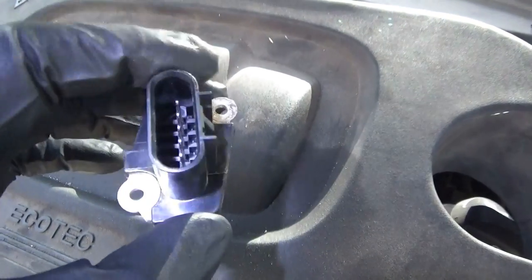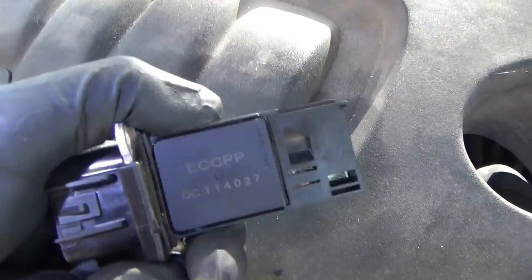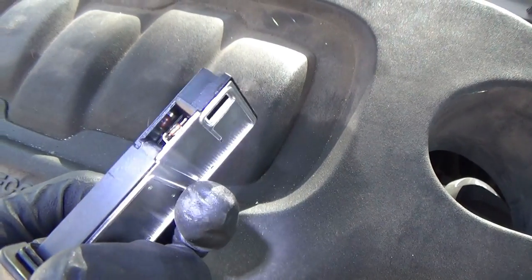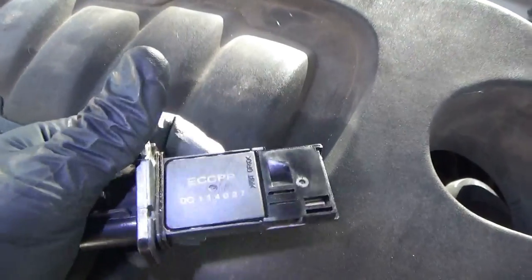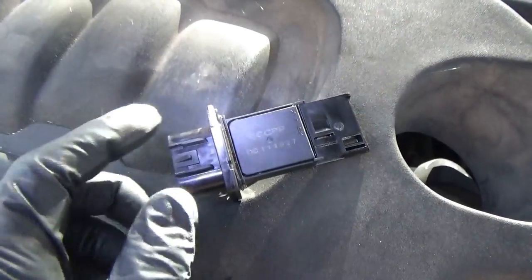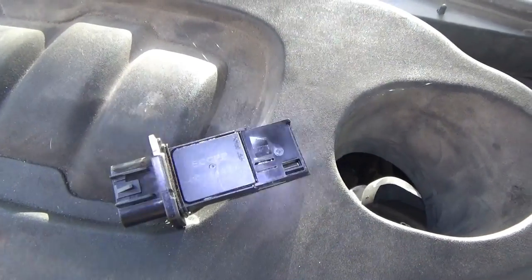It actually looks kind of clean and fresh. Is that a GM part number? For some reason I highly doubt it. I think this thing is just junk. I'm going to call the customer and get a new one — the dealership is right across the street. Plug it in and see if it works.